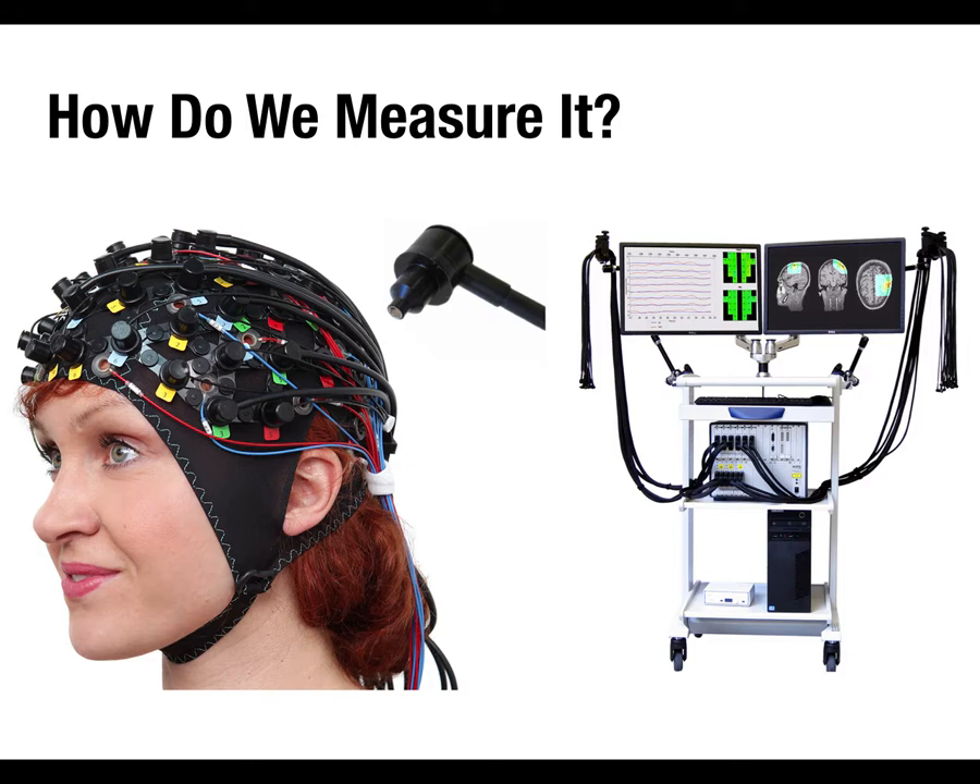You can get both types of measurements simultaneously, because they use completely orthogonal signals. There's nothing about sending in infrared light that affects the electrical measurements, and nothing about the electricity that affects the light — so they really are two different things you can measure at the same time. People often think multimodal imaging studies are cool until they have a pile of data and realize it's one thing to analyze each type separately, and quite another to figure out how they combine.